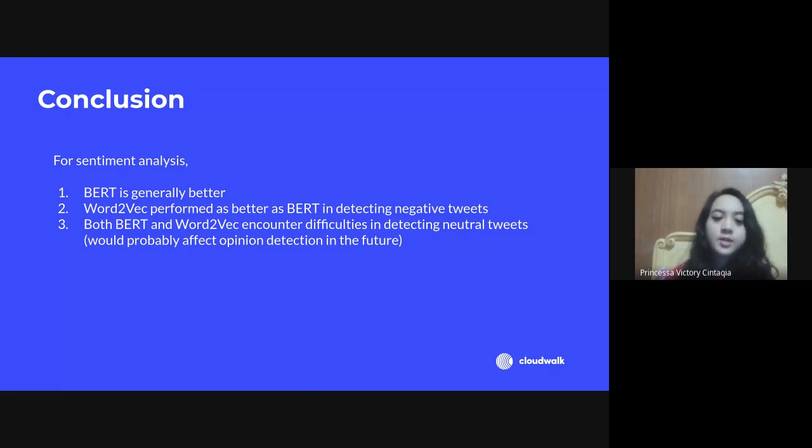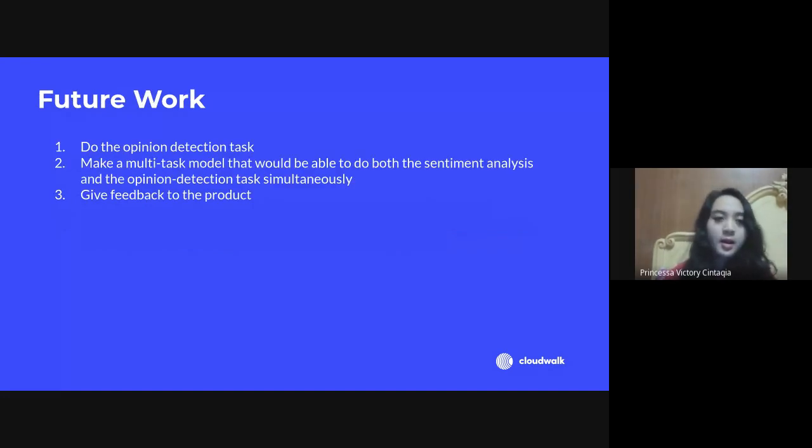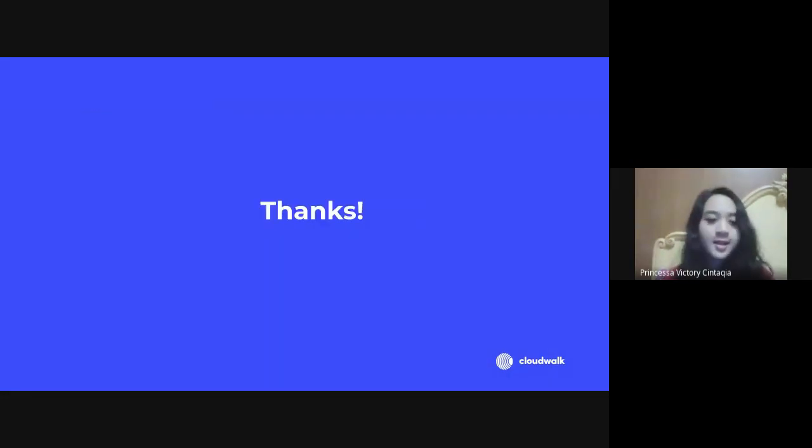The difficulty with neutral tweet detection will probably affect opinion detection in the future. Future work includes: first, doing the opinion detection test to find valuable opinions inside tweets that could help improve a product; second, making a multitask model that does both sentiment analysis and opinion detection simultaneously; and third, giving feedback to the product, in this case the six U.S. airlines. Thanks for listening!